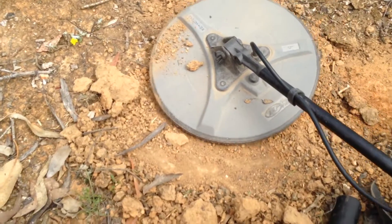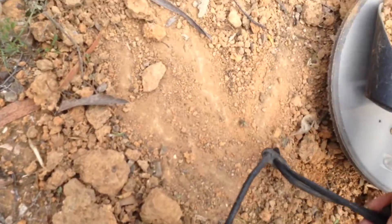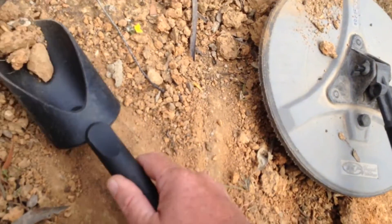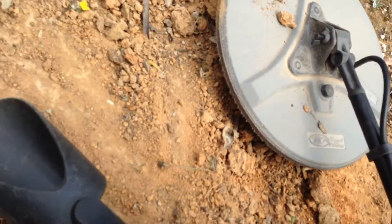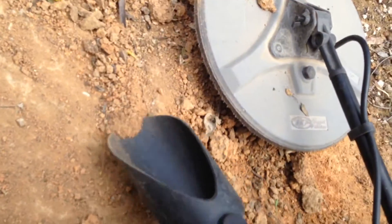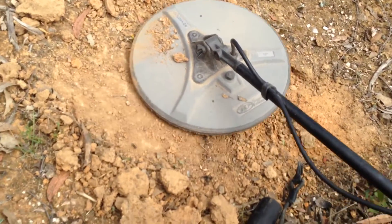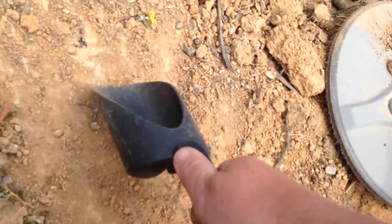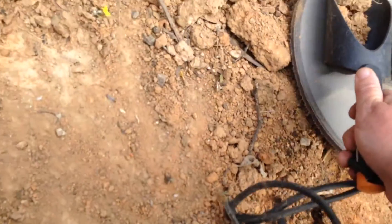Little prickle bush jabbing me. Flies are pretty bad, as usual at this time of year. Where are you? Must be a real flat piece. There we go — now we've got it.